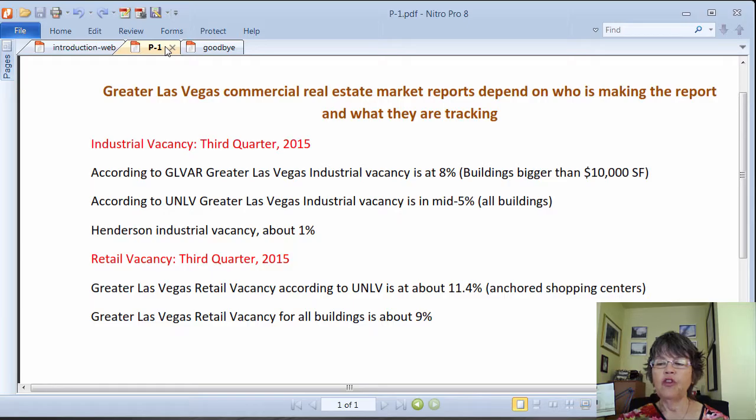Additionally, downtown Summerlin, which is a newly built large upscale shopping center, has had many tenants move in, but does not count in the vacancy rate calculations, because it was a new construction and not an existing vacancy.